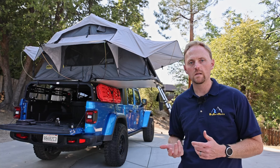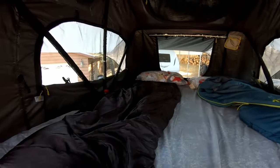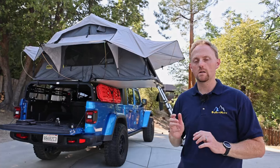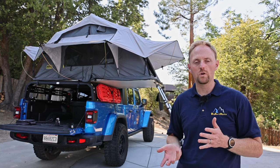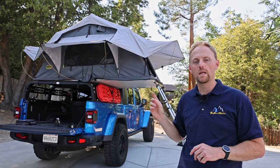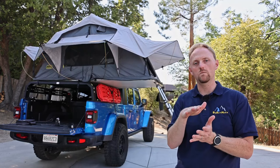The next big advantage is that you can leave your bedding inside the tent — your sleeping bag, pillows, a sheet — and the mattress pad already comes with it. When you pop the tent open, everything's ready to go, saving room in your car since you're not carrying all that gear separately. With a soft-shell tent like this, be careful how much you leave in there or it won't fold up properly. Some hard-shell tents compress so low you may not be able to leave anything inside at all.